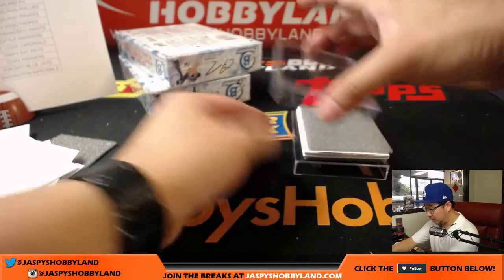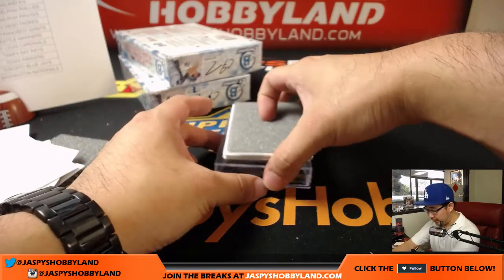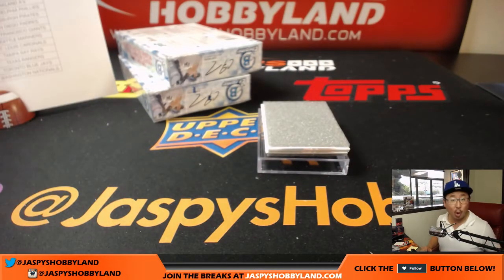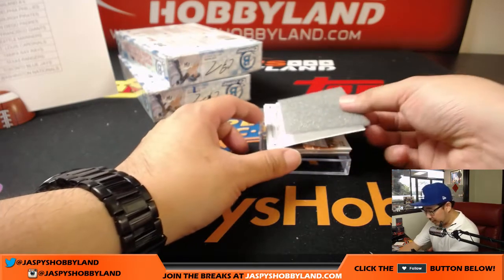We've got more baseball like the Bowman Chrome HTA choice. We have Triple Threads available as well, Gold Label Baseball available — framed autos in there. And we've got plenty of football too if you want to switch gears.